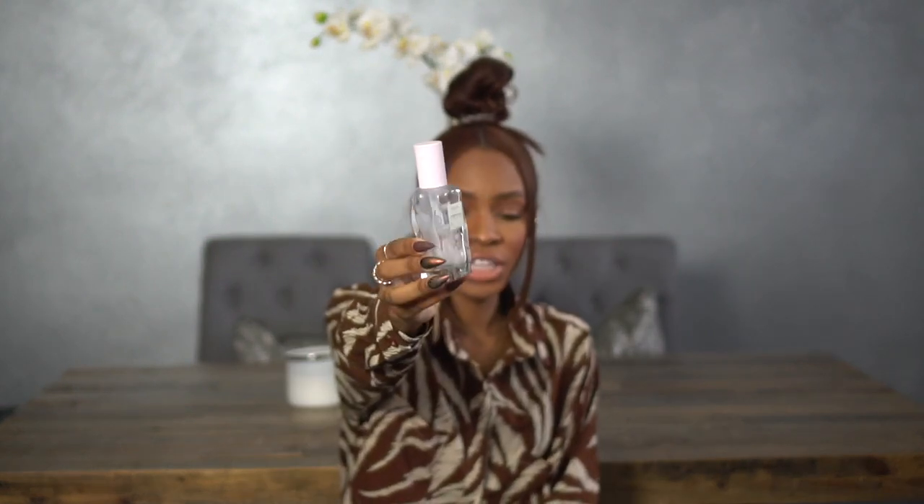This is the Glow Recipe Watermelon Glow Pink Juice Moisturizer — I used all of this up. I've used more than two bottles of this. It's a really good moisturizer for oily skin because it doesn't leave your skin greasy or heavy-feeling. It smells like watermelon, so why wouldn't you want it on your face?